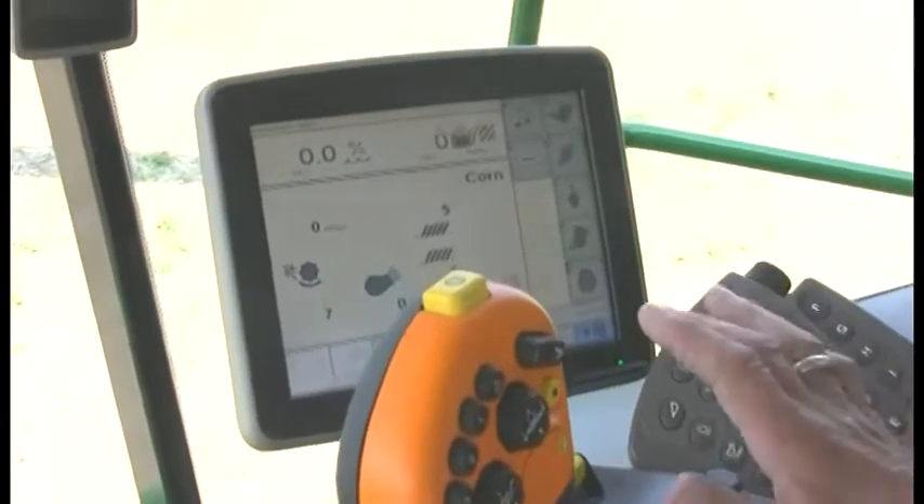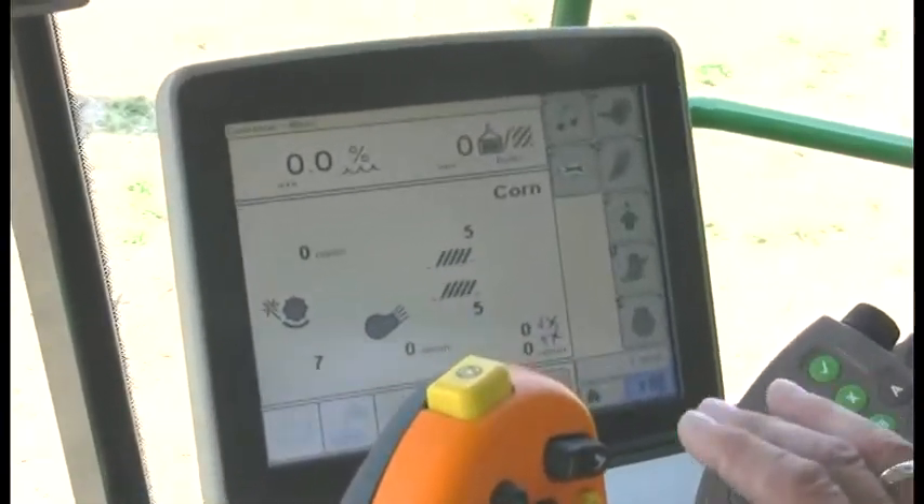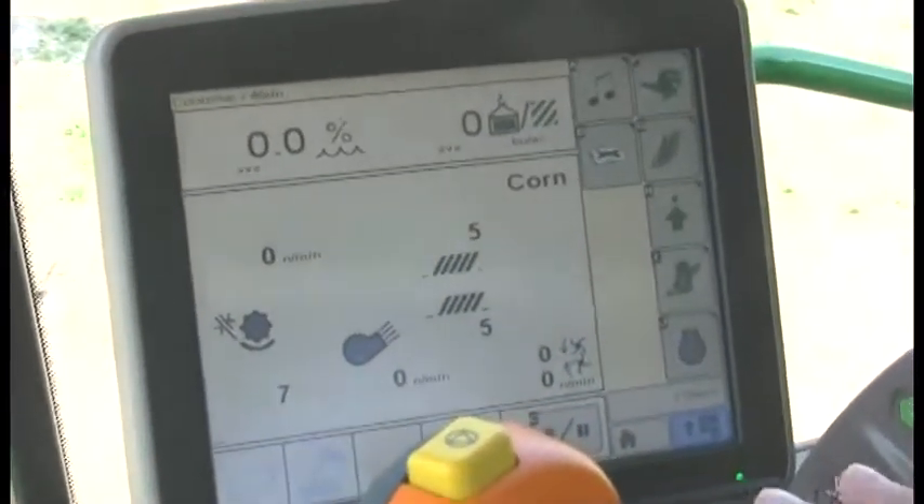The hardware components that are going to be needed: you have a tractor and a Combine. At this time, this is a green-on-green advantage. You're going to be needing GS3 2630 displays.